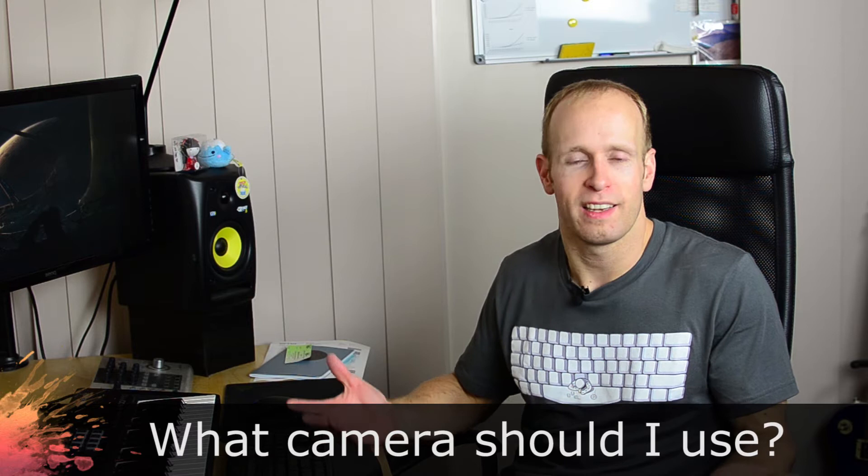Question number two is what camera should I use? That is such an open-ended question because it depends on what you want to do, how long you've been doing video, what your budget is, and what you want to film. If you're totally new to filmmaking, use your phone — seriously, just use your phone or any camera you can find. Don't spend two thousand dollars on a camera only to find out a week later you're not really interested. DSLRs are good for people who know what all the controls do so they can get really good quality out of them.